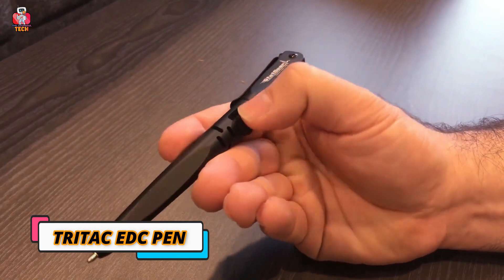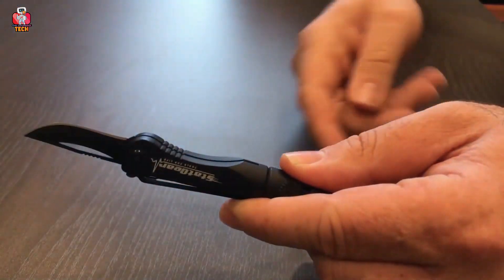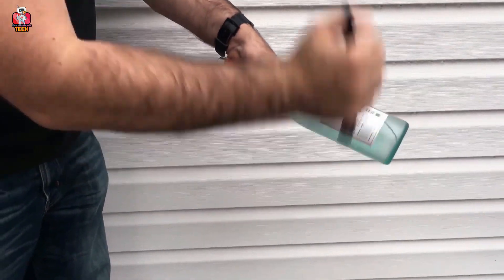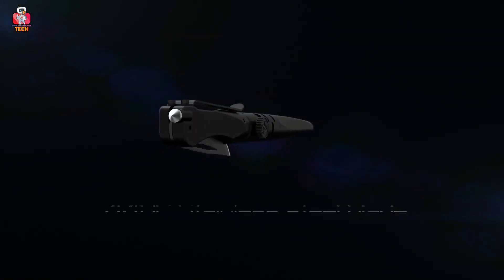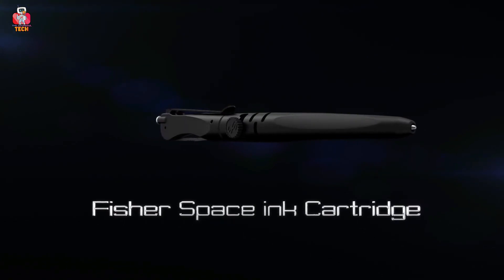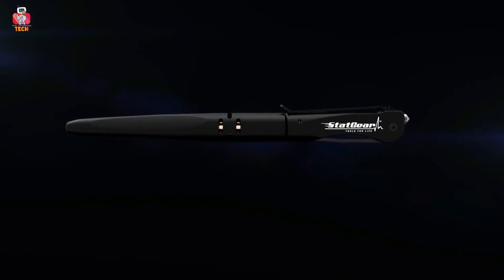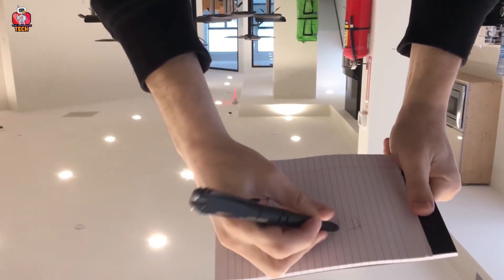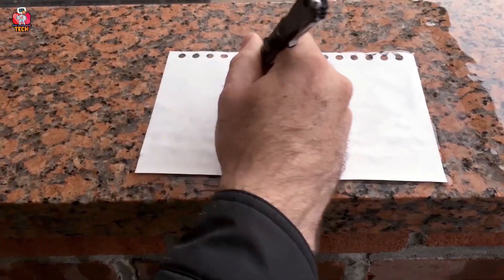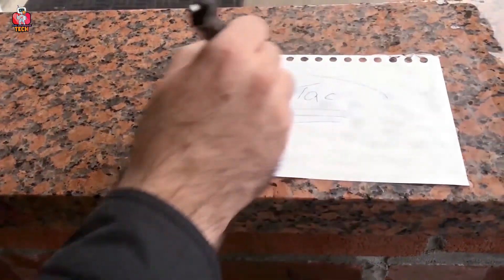1. Try TAC EDC Pen. Coming to the first gadget, we have the Try TAC EDC Pen, given to us by the EDC company located in the United States of America. It is the first pen launched in the market that has multiple abilities. Not only does it help you in writing long essays, but it also helps you in dangerous times. This pen has a sharp pocket knife on one side that can be handled by a single click. Also, there's a strong tool that has the power to break glass. It has a scroll button to use the tools, and the knife is made of 440C stainless blade. There's also a Fisher Space Ink cartridge, so no one would doubt you for having a survival gadget.